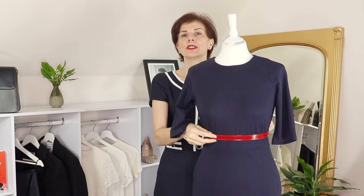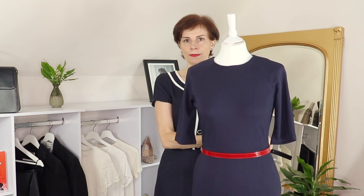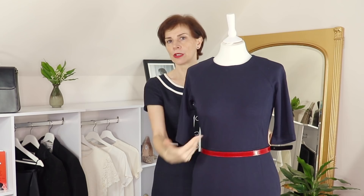So if you are short-waisted, your waistline will appear really high. The simple thing to do with a belt is to bring it lower on your torso, and visually your torso will appear longer. Just look at the effect!